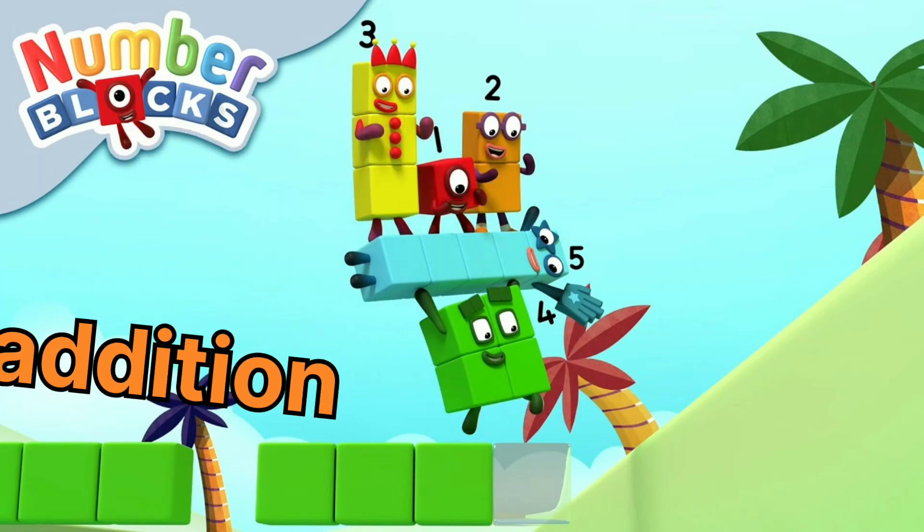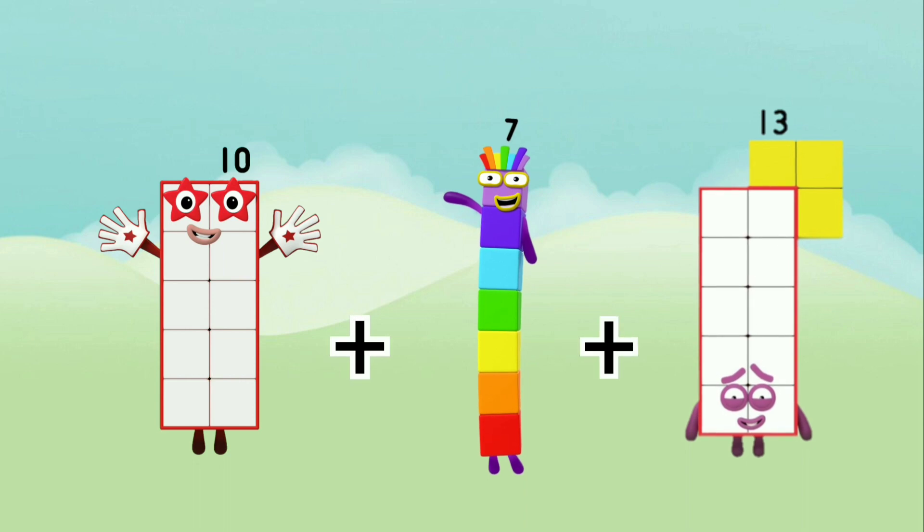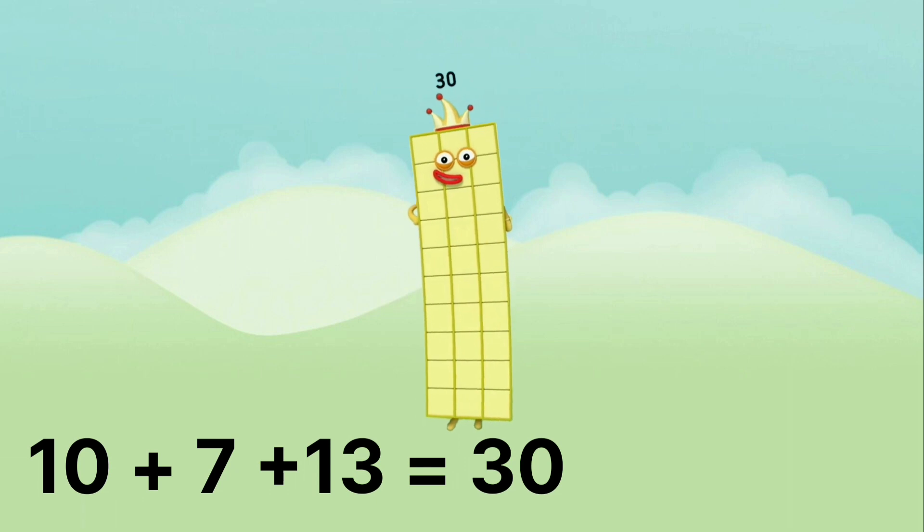Let's do addition. 10 plus 7 plus 13 equals 30.